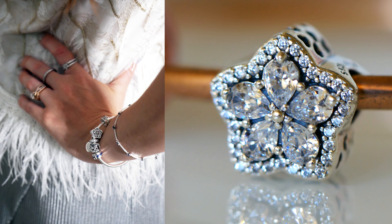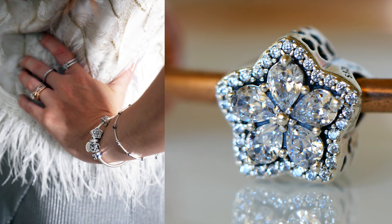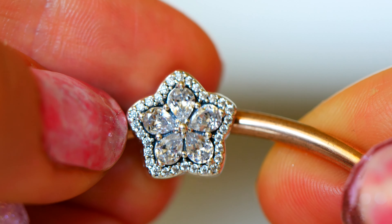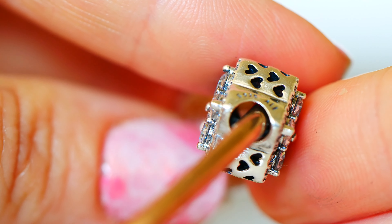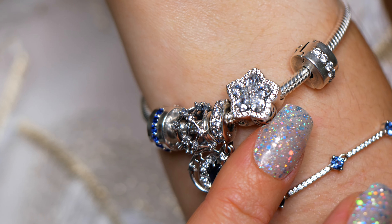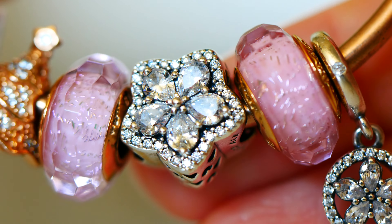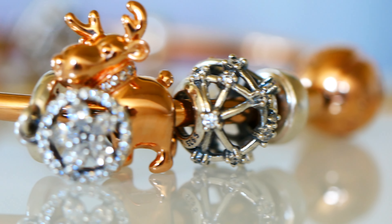The next charm I have to share with you is called the Sparkling Snowflake Pave Charm. This is also available in Pandora Rose and the Pandora Rose one is also on my wish list. I just love Pandora Rose and this charm — oh my goodness, it just catches the light so much. I love the little cut out hearts on the sides. It is such a statement charm, just so magical and beautiful, and it probably is safe to say this is my favorite charm from the Pandora winter release. The cubic zirconia touches are just so pretty.